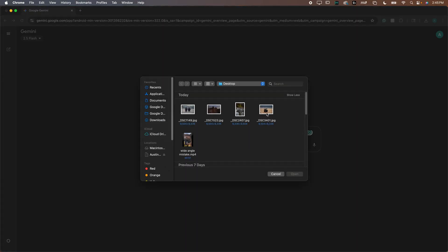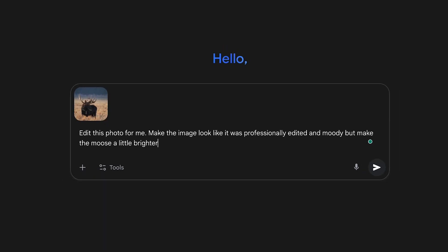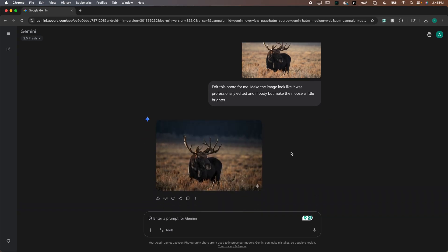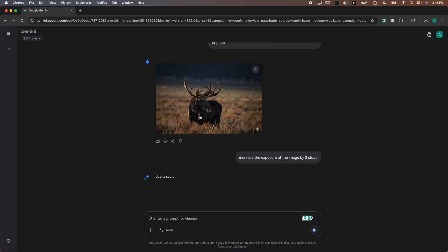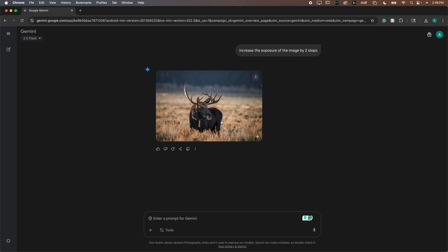Let's bring in one more photo — this picture of a moose. Let's say 'edit this photo for me — make the image look like it was professionally edited and moody, but make the moose a little brighter.' I'm curious what it will do. The image doesn't really need a lot of adjustments to begin with, so we'll see if it overcooks it. That's not looking too bad other than it being too dark, so let's say 'increase the exposure of the image by two stops.' It brightened the moose, darkened the background, and yeah, that's already looking a lot better.